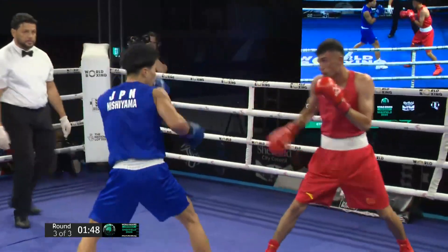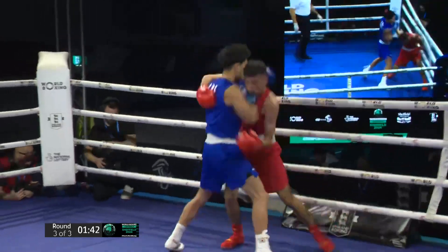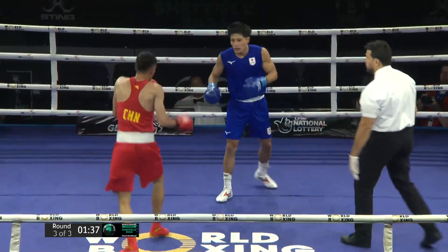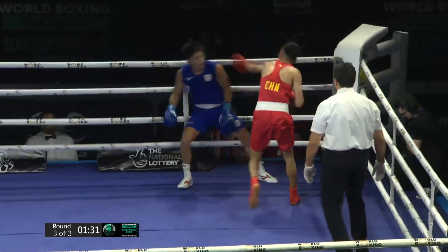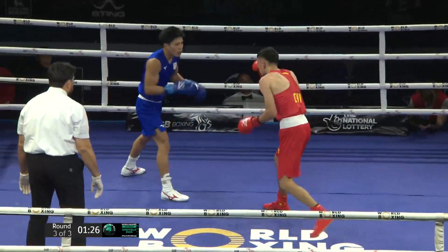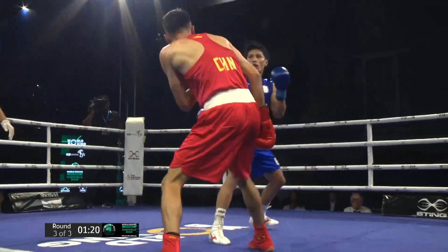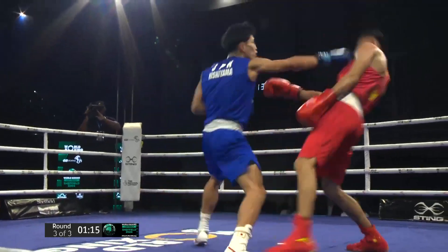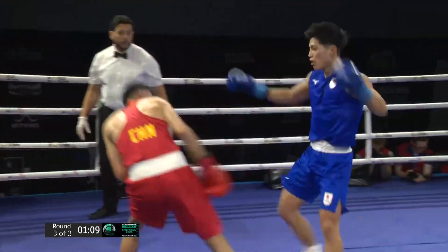The Japanese fighter is not looking to cruise through this round — he's looking to put the pressure on and assert his dominance. Yeah, there is dominance, as there has been in all three rounds. Dancing out of trouble and landing at will. Good little check hook from the Japanese fighter. Comfortable on that back foot as well, starting to express himself in there now. Look at this — doubling up on the jab, so slick. Exhibition stuff this from the Japanese fighter.